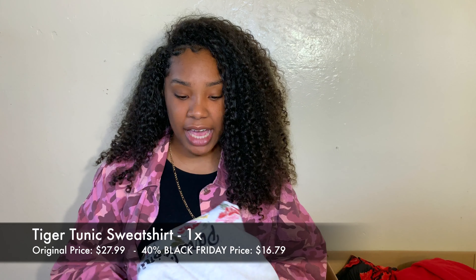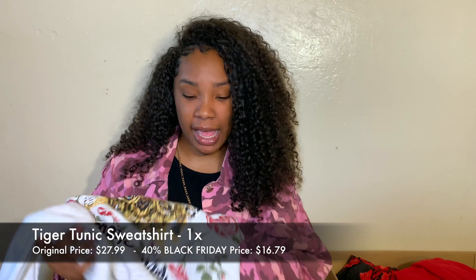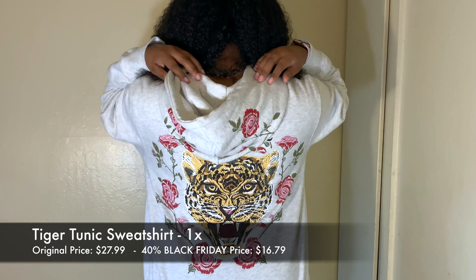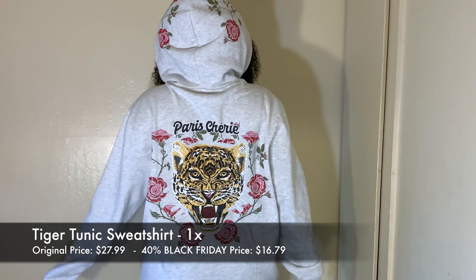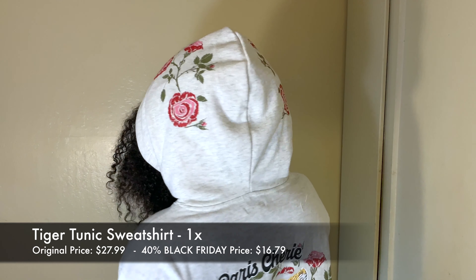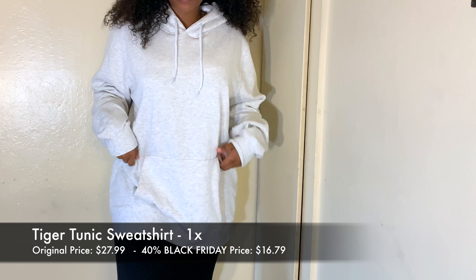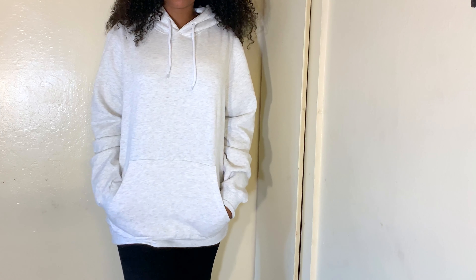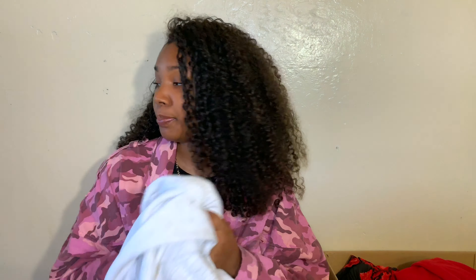The next thing I got is this sweater called the Tiger Tunic Sweatshirt in the color oatmeal. It was originally $27.99 but I got it for $16.79. I got it in a 1X because I wanted it to fit a little oversized. It looks real basic but when you turn to the back it has a tiger on it and says Paris, with roses and flowers, and the flowers on the hood are super cute too. This sweater is pretty thick — it's not cheaply made.